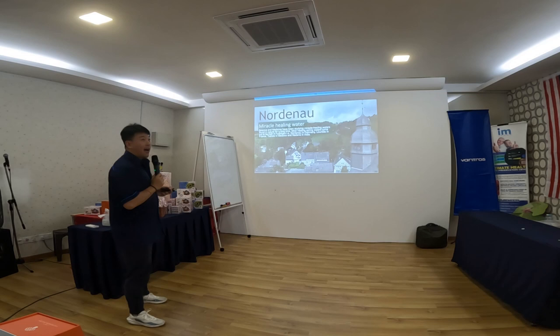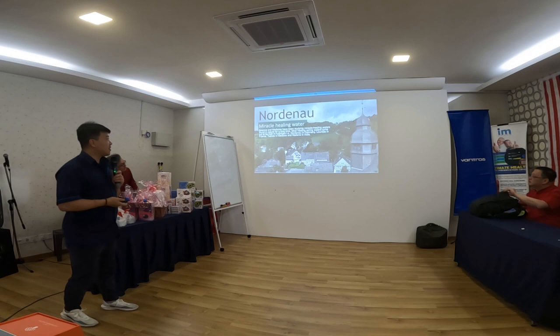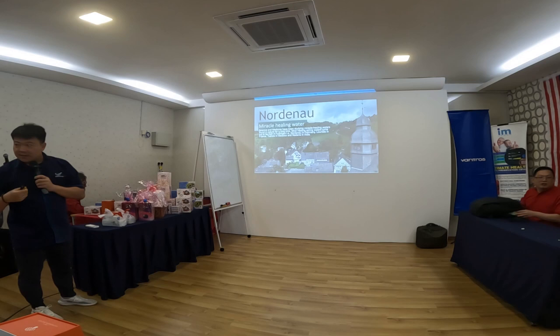Miracle healing water — hydrogen water was first found in places like Nordenort in Germany, Lourdes in France, Tlacote in Mexico, and Nadana in India. Researchers discovered that people in these places lived longer and healthier, and investigation found that the water they were drinking contained something called hydrogen.